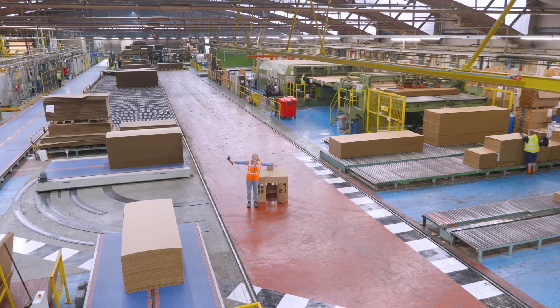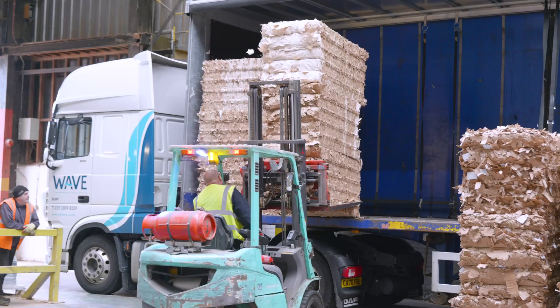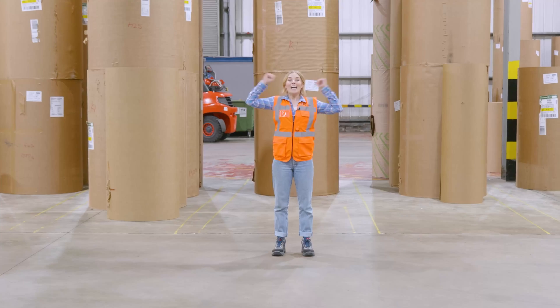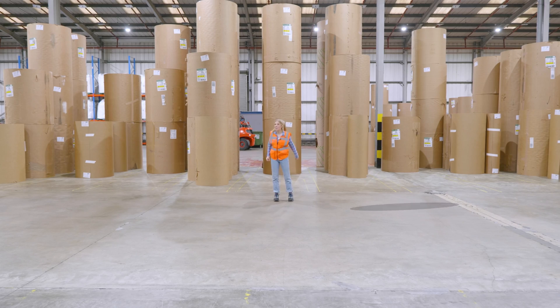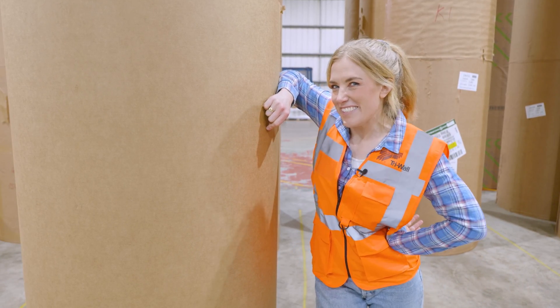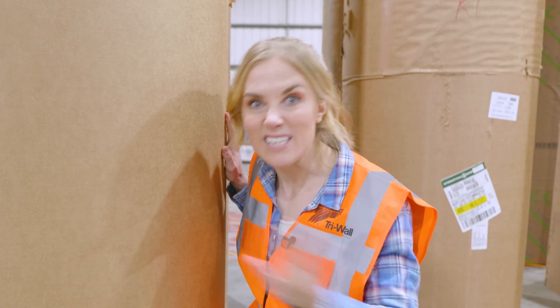To find out, I've come here — Triwall in Monmouth, Wales — and we're going to begin at the start of its journey where it began like this. Enormous rolls of paper, and each one weighs about the same as a car. Sort of looks like toilet roll for giants, doesn't it?